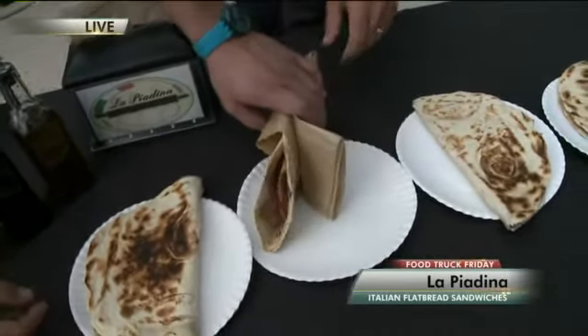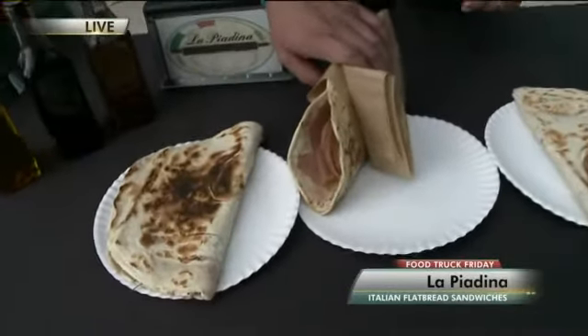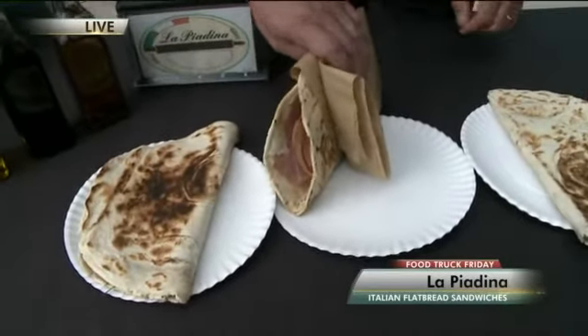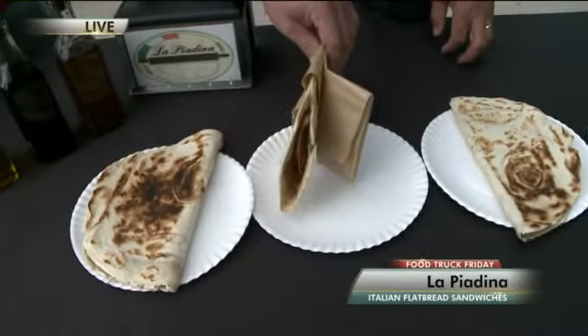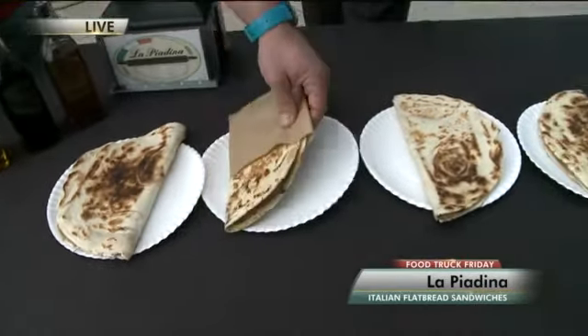This one has Italian mushroom gravy and bechamel sauce — the same sauce they use to make lasagna and other traditional Italian dishes.